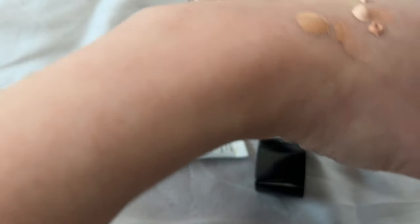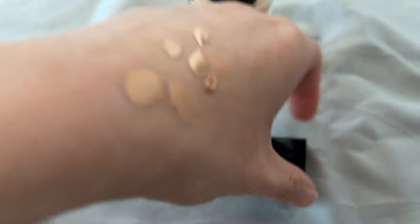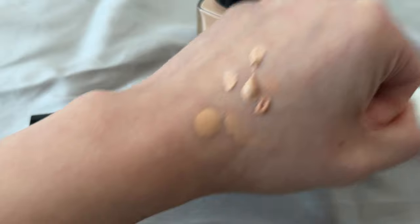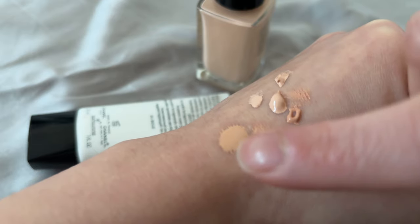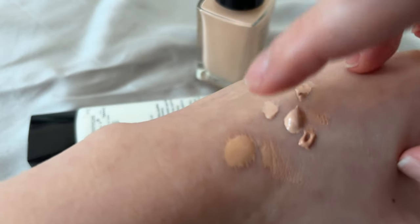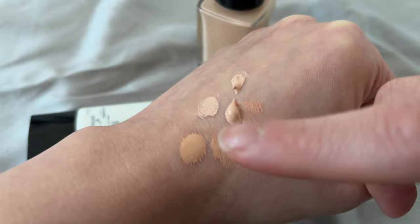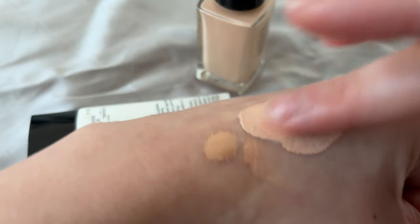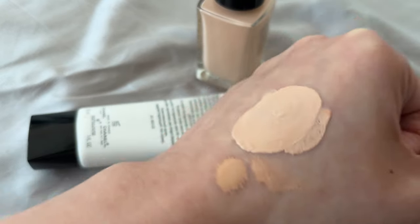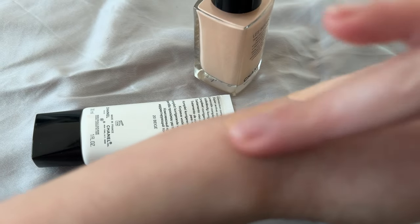I purchased the lighter color tone in the CC cream range. Number 10 is a bit too light for my liking and it's more of a cool tone. So what I decided is to try mixing the two together to see whether I could get a better color match — and it worked! I'm glad I managed to find a way to still enjoy the CC cream with a better color match.